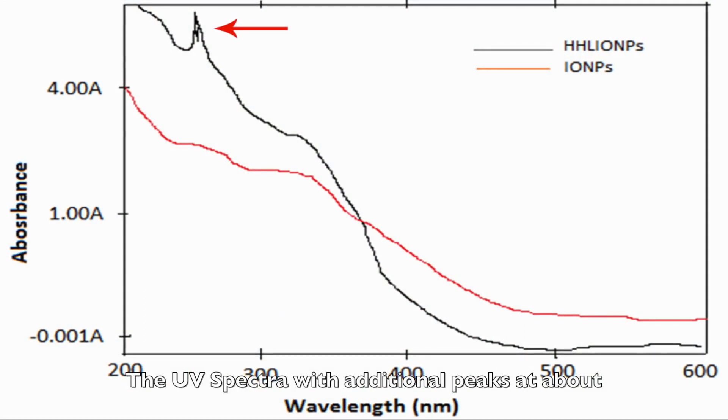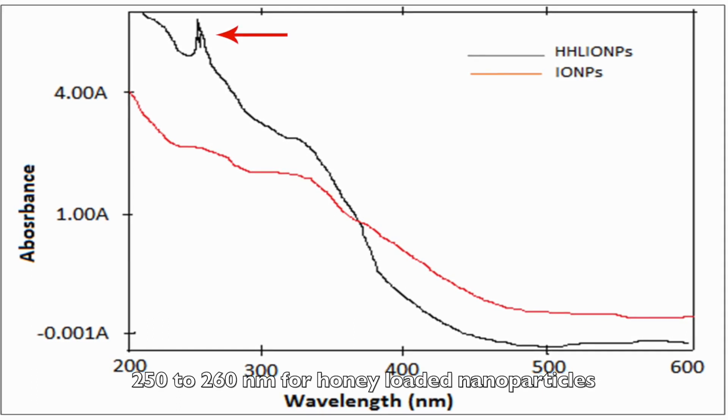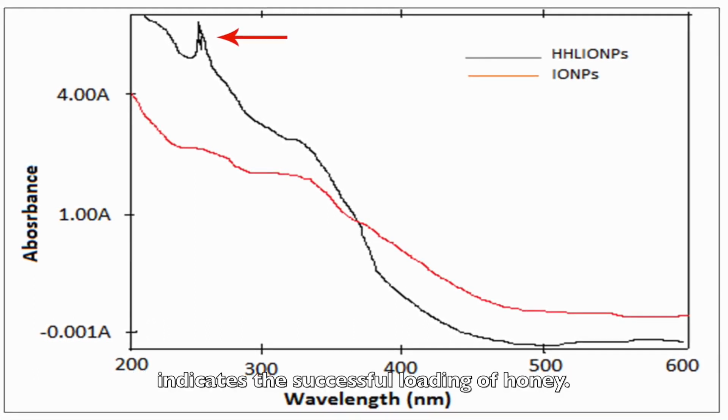The UV spectra with an absorption peak at about 250 to 260 nanometers for honey-loaded nanoparticles indicates the successful loading of honey.